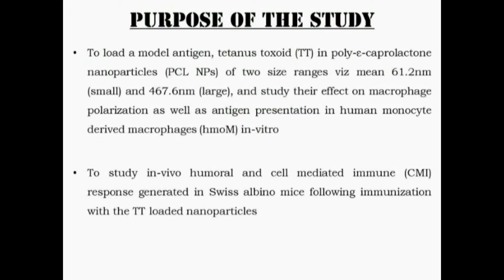The purpose of our study is to load a model antigen — tetanus toxoid in our case — into polycaprolactone nanoparticles in two size ranges: one is around 60 nanometers, which we called small, and the other is around 467 nanometers, which we called large. We studied their effect on macrophage polarization as well as antigen presentation in human monocyte-derived macrophages.